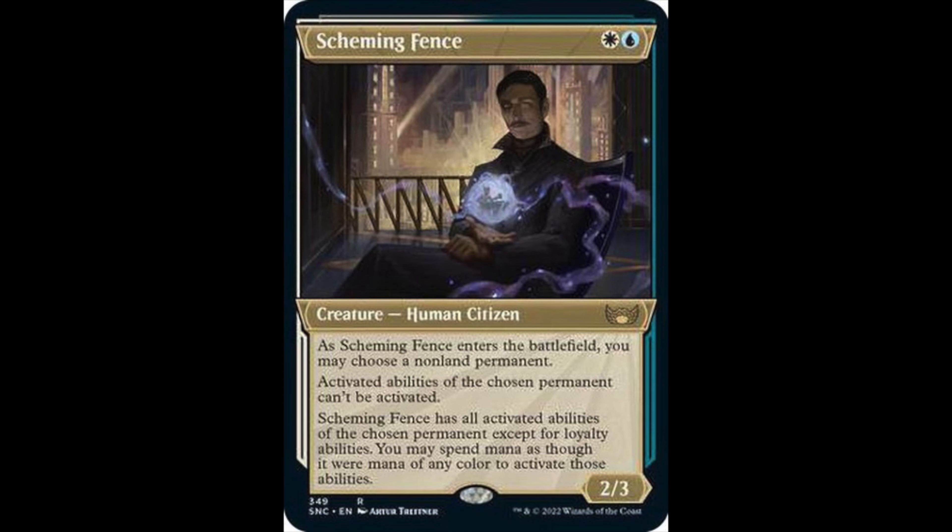My jank spec card is Scheming Fence. I love buying and speccing on jank. This card is insane — it's going to see play in Standard, Pioneer, Modern, and Commander. It will be played across formats. It's currently a $0.50 card and should be a $3, $4, maybe even $5 card. Yes, it'll predominantly come out of the sideboard in 60-card formats, but it's also going in the 99 for Commander decks.